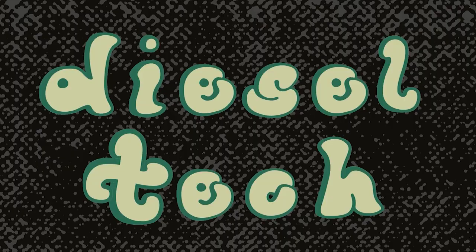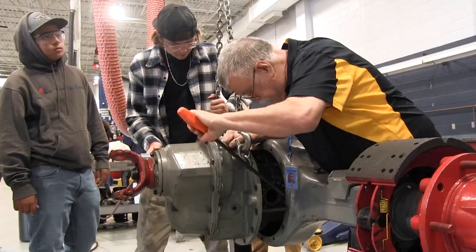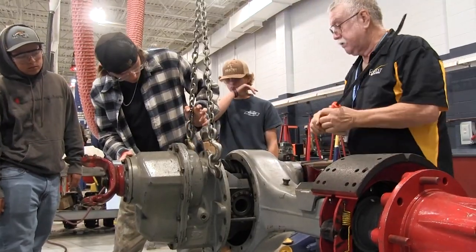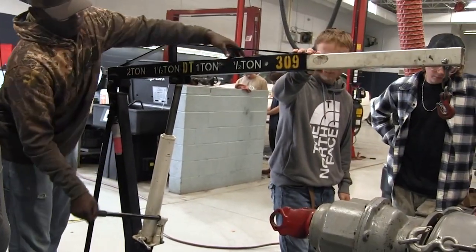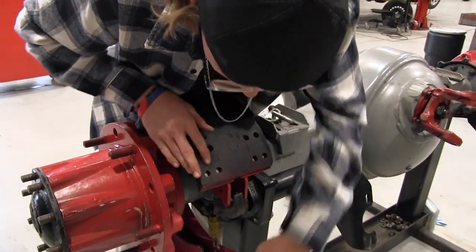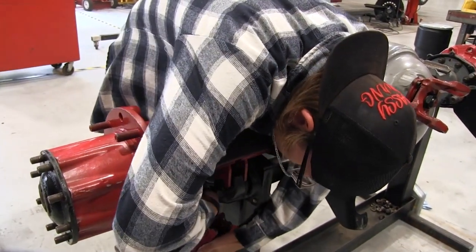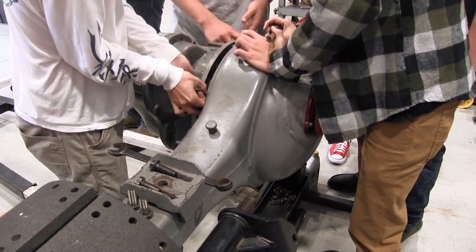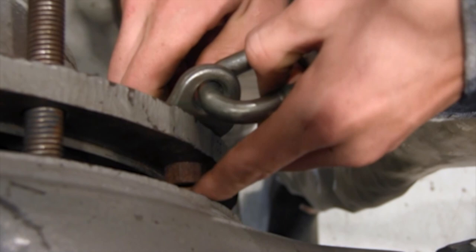Diesel Technology. This medium heavy truck technician program combines technical, academic, and workplace skills in accordance with all automotive service excellence education foundation guidance and directives. Students will learn about workplace employability skills, diesel engines, drivetrain, suspension and steering, brakes, electronic systems, HVAC, cab, and hydraulics.